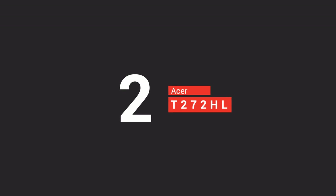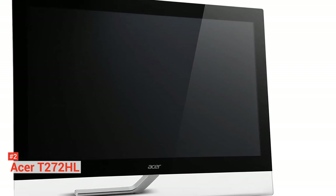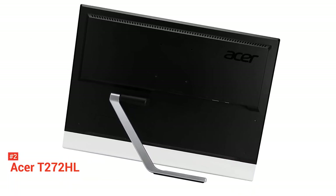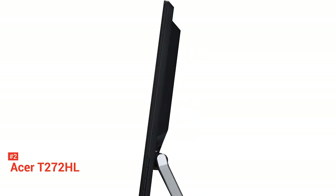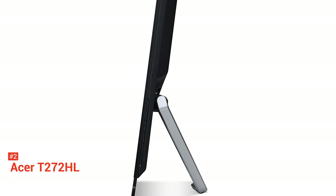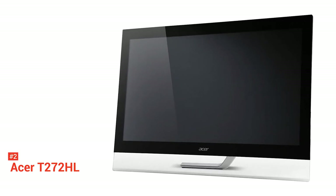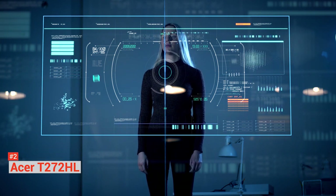Second on our list is the Acer T272HL. No matter how old it gets, this is still one of the best touchscreen monitors on the market to date. Featuring a 27-inch 1080p display, the T272HL has a sturdy design that prevents any wobbliness of any sort — you can use it casually and it won't move an inch. It does have bezels, but you can use it comfortably. It has a good build quality and comes with three integrated USB 3.0 ports, DVI, VGA, and HDMI. The T272HL has a great display and is at par with some of the best monitors in its price range, with a 100 million to 1 contrast ratio and a quick 5-millisecond response time.